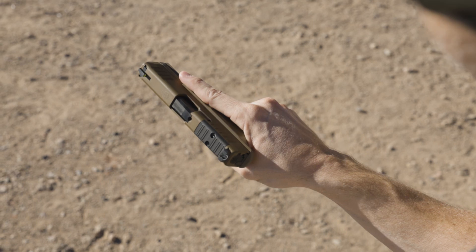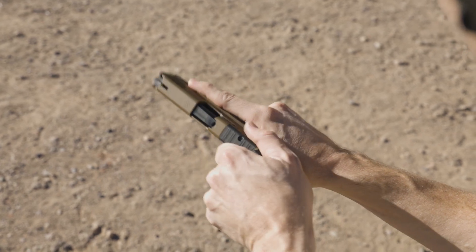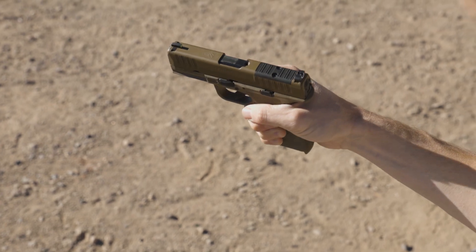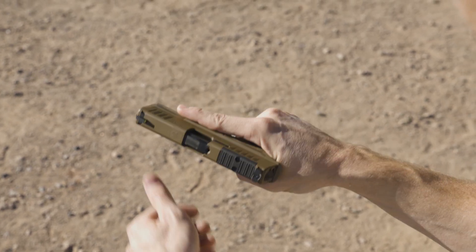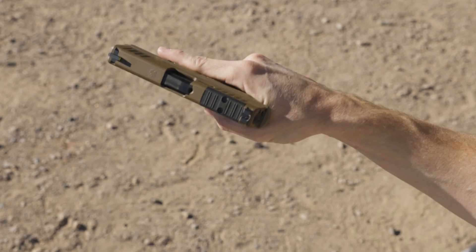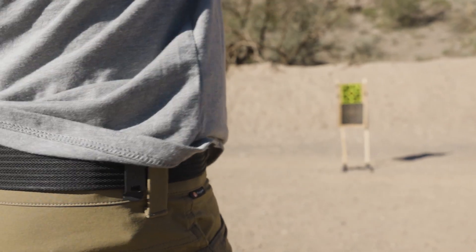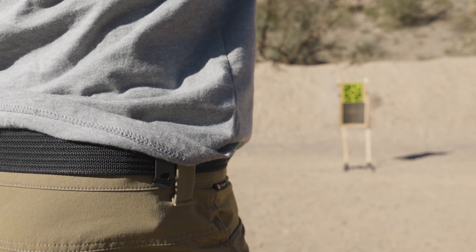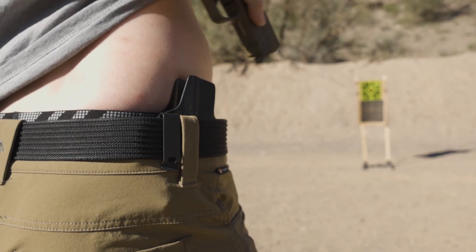Adding to the reliability and functionality of the pistol are the front, top, and rear slide serrations, which ensure a positive purchase in any conditions regardless of where you grip the slide. If you've carried and trained with a pistol long enough, you know the wear and tear the finish takes. Springfield uses a Melonite finish on the slide and barrel to ensure the Hellcat can withstand the toughest conditions.